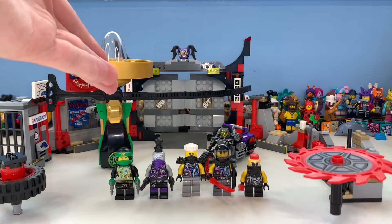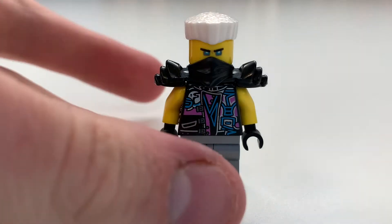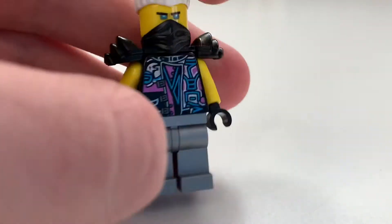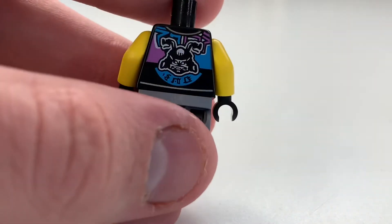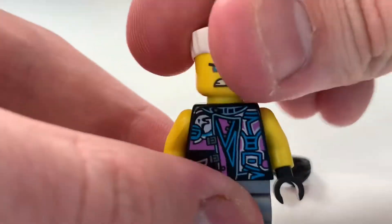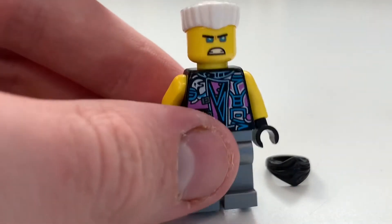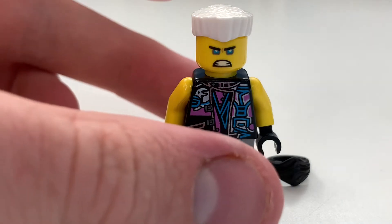Starting off with the minifigures, let's take a look at Snake Jaguar, which is Zane in his disguise. I think he's really awesome — they included his movie design with shoulder pads, which I think works here. You can see the printing there, which is really neat, and on the back you can see the SOG logo. Removing his face mask reveals the angry expression.